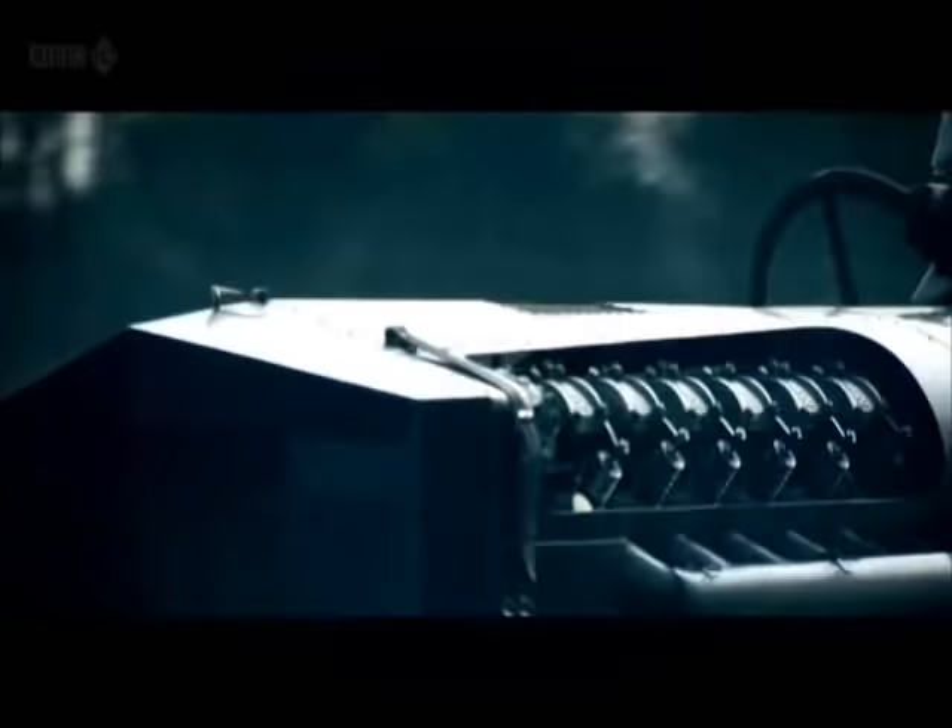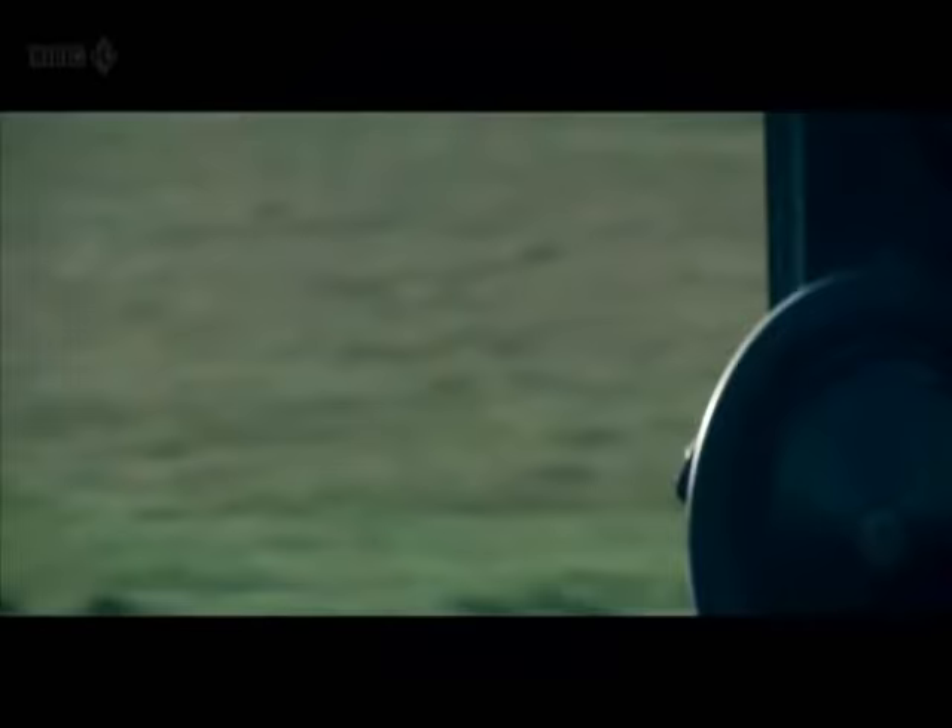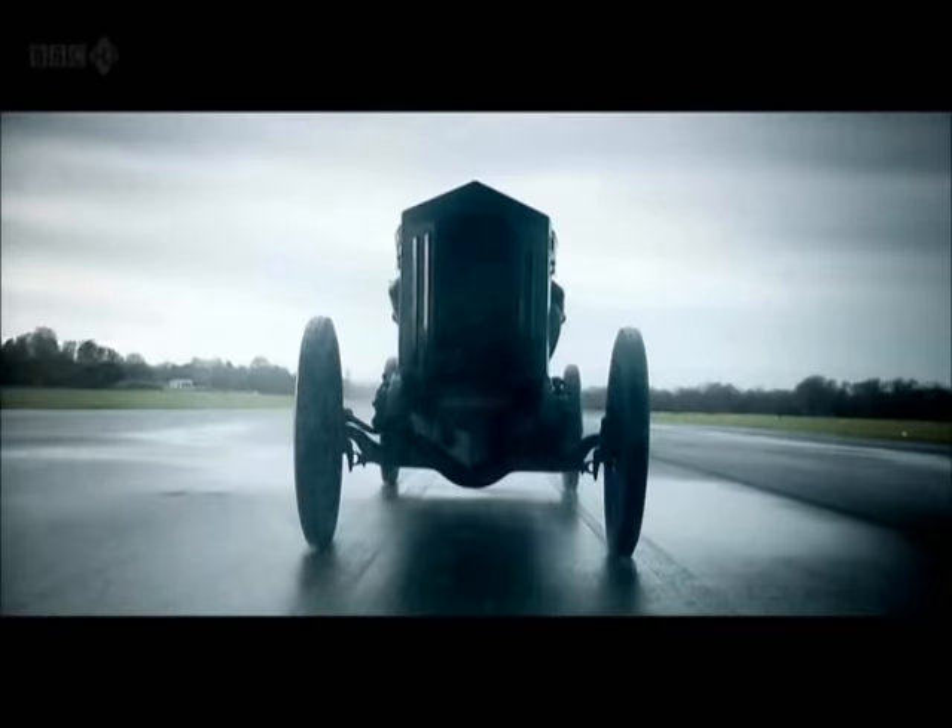What you're listening to here is a 46-litre BMW V12, an engine that was originally used to power the Heinkel HE-111 bomber. Only, as you can see here, it's being used now to power a car — a car they call the Brutus.